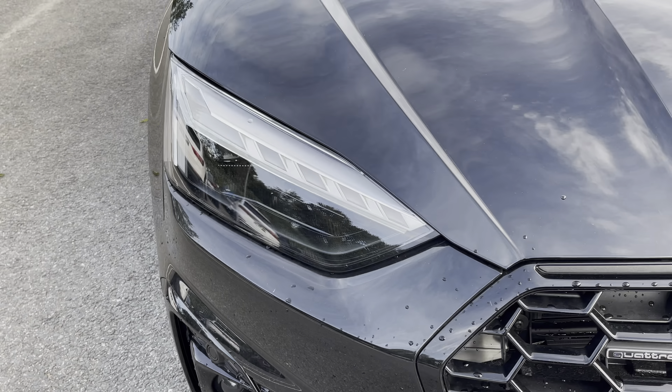There's Audi's smartphone interface allowing you to connect your device media via wireless Apple CarPlay or Android Auto. There's also Audi's drive select allowing you to alter the driving dynamics by choosing one of the predefined modes, with a personal favourite being dynamic as it's the most driver focused.